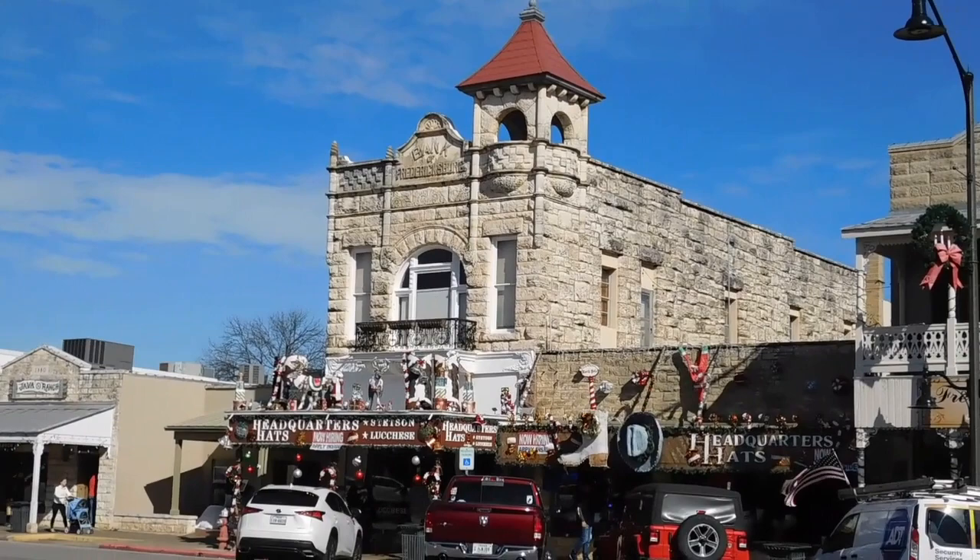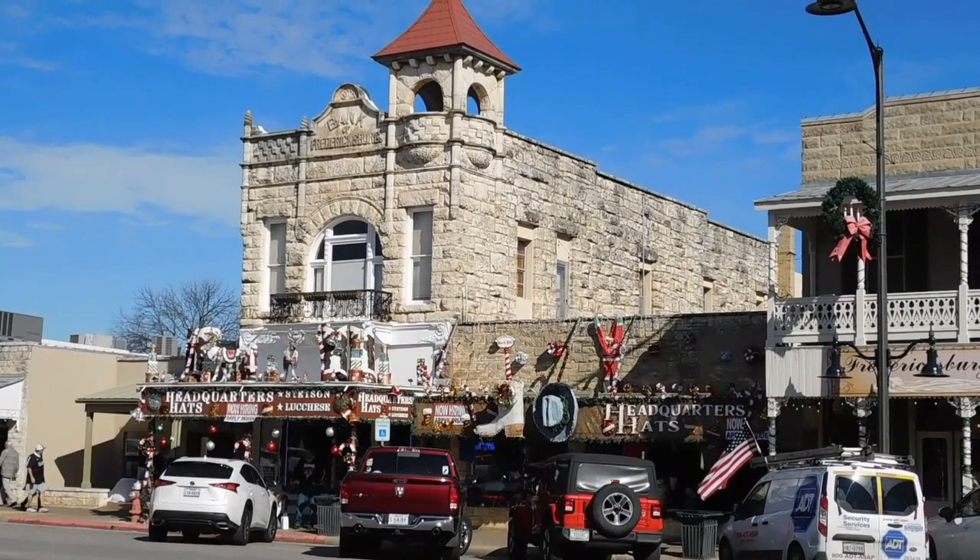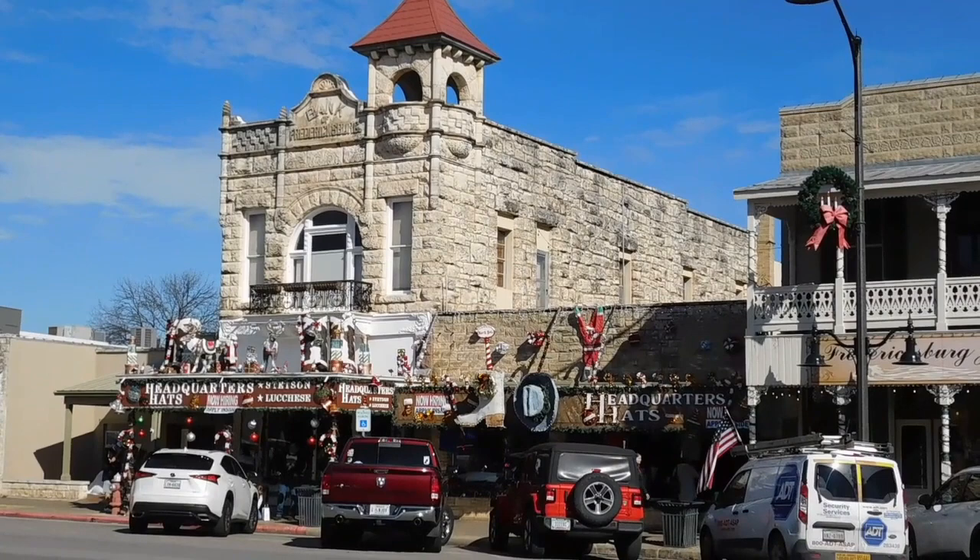As if you couldn't tell, this is the Bank of Fredericksburg, built in 1898. Temple D. Smith was born in Virginia. He was commissioned by Alfred Giles to build the bank building, and it reflects the Richardsonian Romanesque design style. The first floor was the bank, the second floor was Mr. Smith's residence. It served as a bank until 1936.